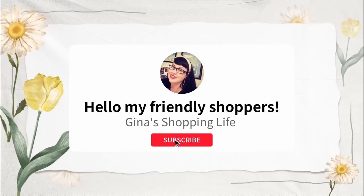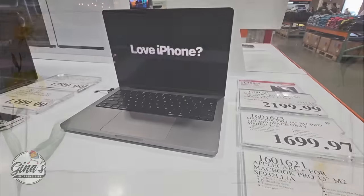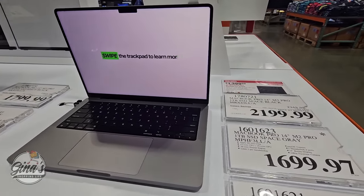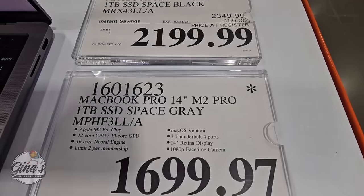Well, hello, my frilly shoppers, and welcome back. This is Gina, and this is My Shopping Life. I hope you're having a great day so far. We are back shopping at Costco. Today, we're going to go over clearance items, some discontinued items, and some items here for a limited time.